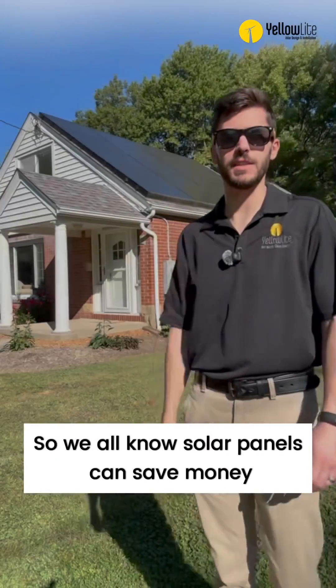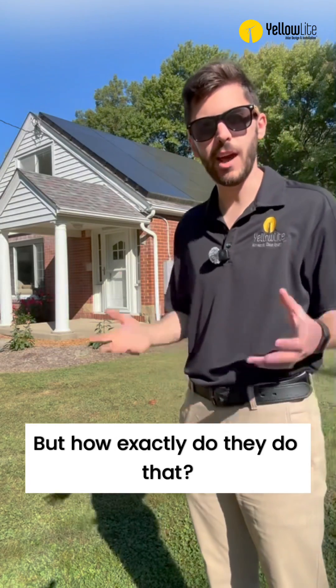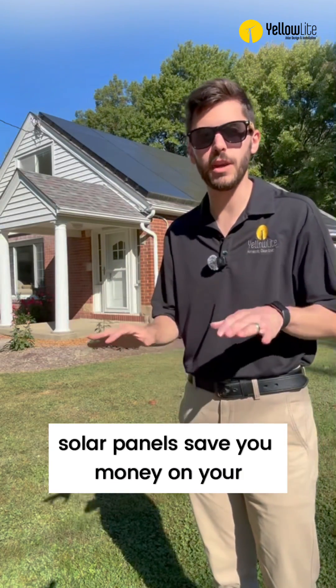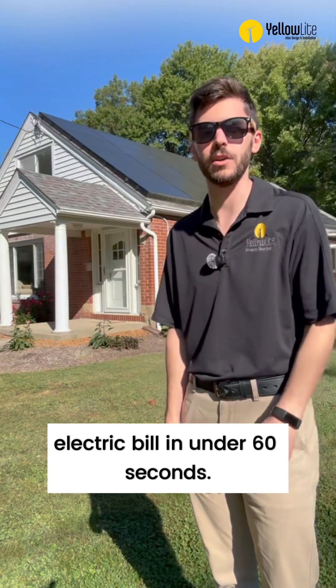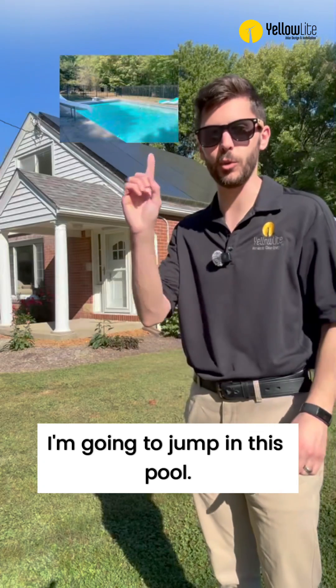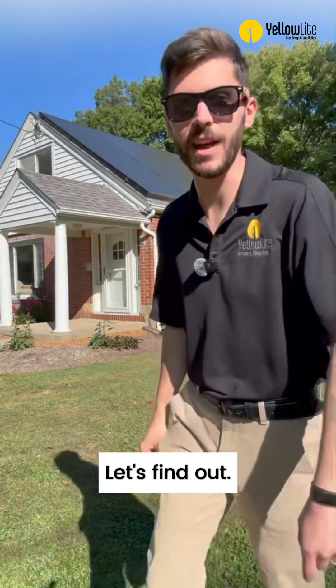We all know solar panels can save money on electric costs, but how exactly do they do that? In this video, I'm gonna break down how solar panels save you money on your electric bill in under 60 seconds. And if I go over that, I'm gonna jump in this pool. Can we do it? Let's find out.